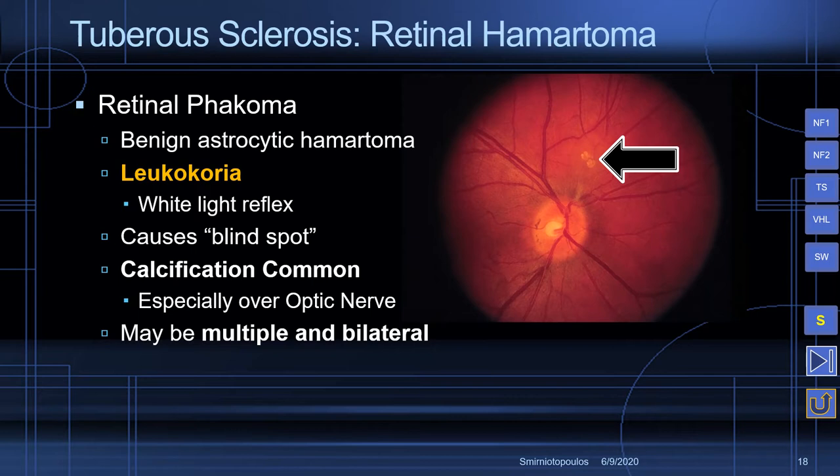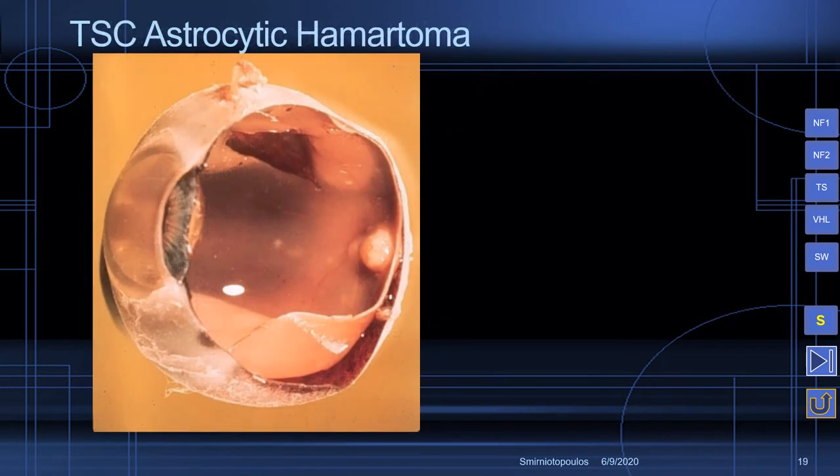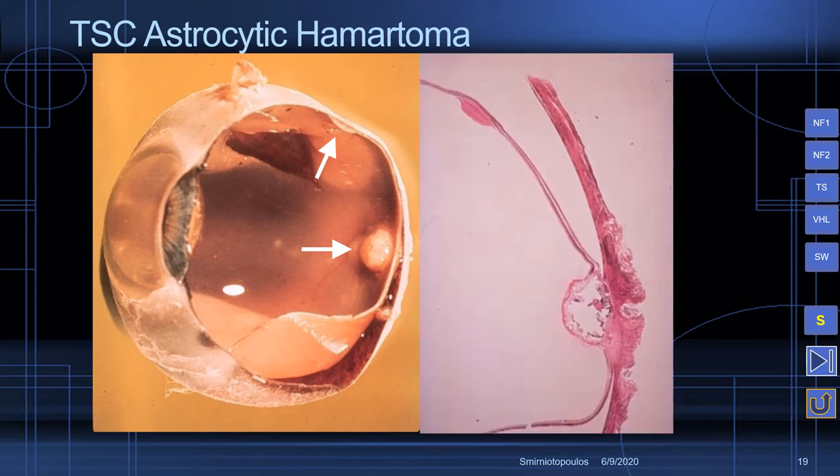There are several features that are different between these two disorders. The astrocytic hamartoma of tuberous sclerosis is often very well marginated and does not invade into the layers of the eye. It is a sessile raised area on the surface of the retina. These hamartomas may contain calcification, which can make them more likely to be mistaken for retinoblastoma.